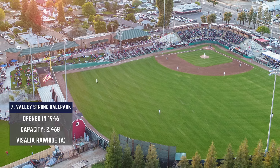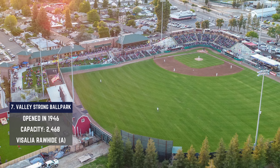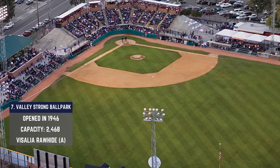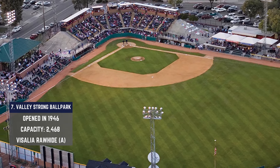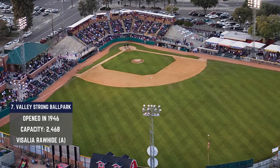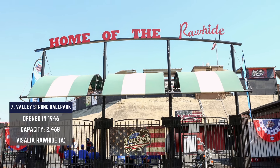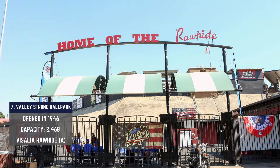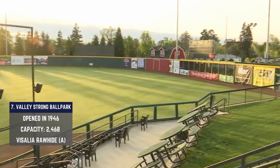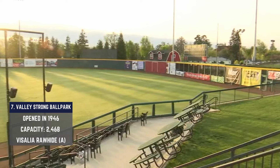On the West Coast you'll find Valley Strong Ballpark, a 78-year-old ballpark built for just $50,000. But don't let that initial value fool you — $11.6 million have been spent over three different facelift renovations: 1967, 2002, and most recently 2009. In that same year, the Visalia Rawhide began to occupy the space. With just 1,888 permanent seats and a listed capacity below 2,500, Valley Strong is the smallest MLB-affiliated ballpark.